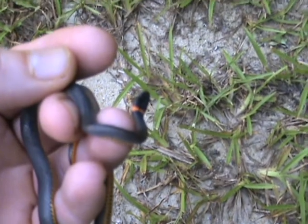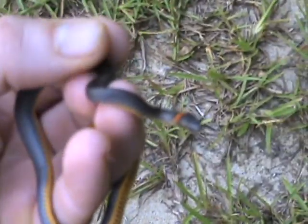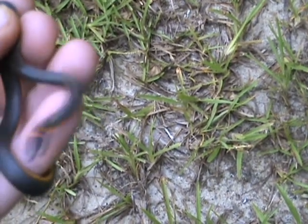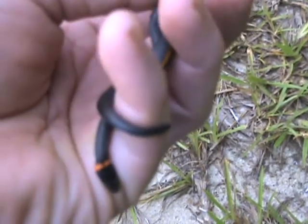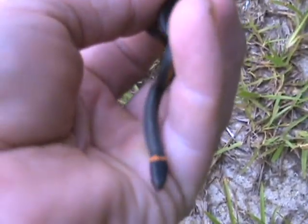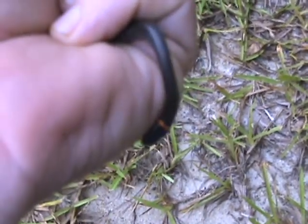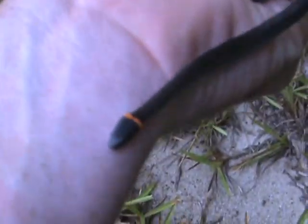Hey guys, welcome to Deep South Outdoors. I was walking along and caught this little ribbon snake — a ring neck ribbon snake, a southern one. They're totally harmless; they don't even bite. I believe this is a female one — if you look at her tail, it's kind of short and blunt. This is a young one. They mostly eat small things: insects like crickets, little minnows and stuff that hang around water, especially down here in the south.